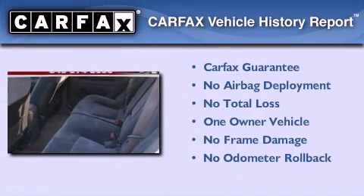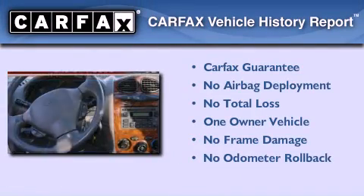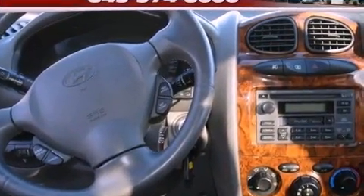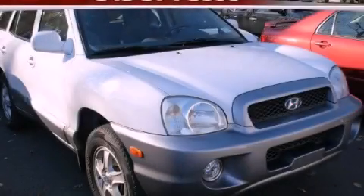This Hyundai has had only one owner and it qualifies for the Carfax buyback guarantee. We hope you found this video informative. Please contact us today.